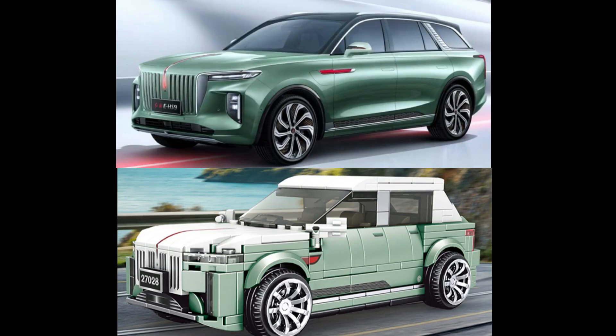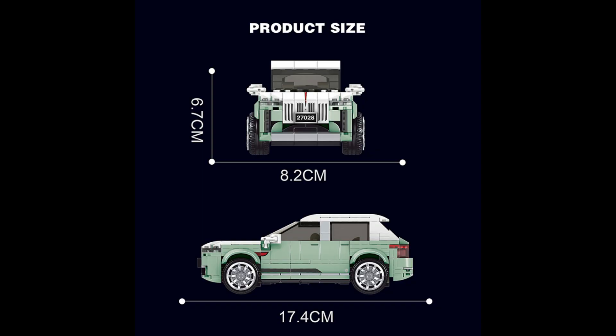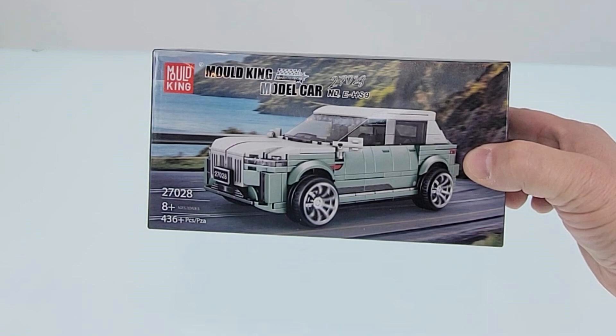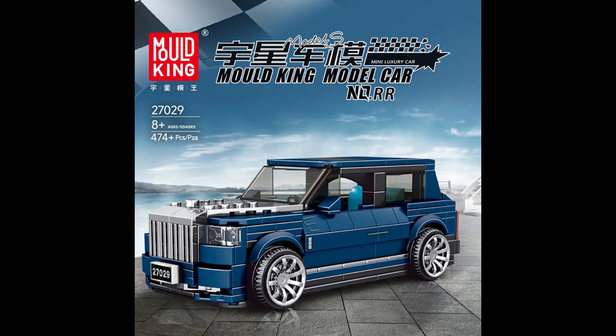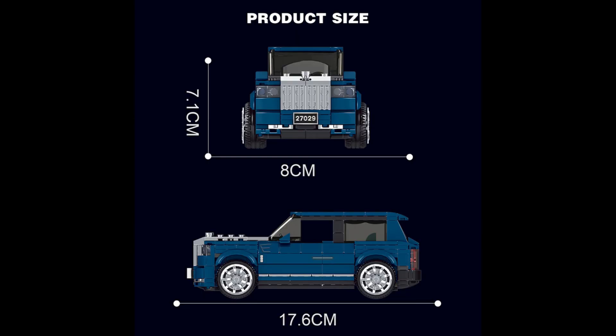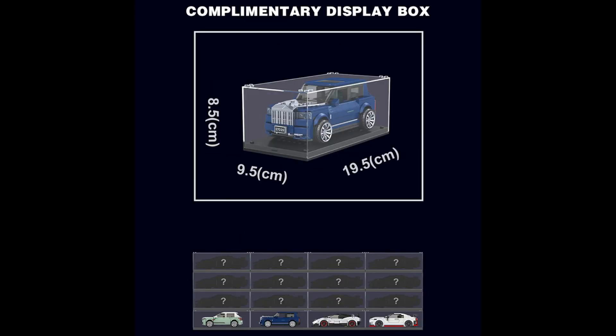The first set I received is set number 27028, the Hongqi E-HS9. As you can see, Mold King does a great job with all these boxes in this series. Next up is set number 27029, the Rolls-Royce Cullinan, with an incredible 474 pieces. I expect this one to be a solid build.